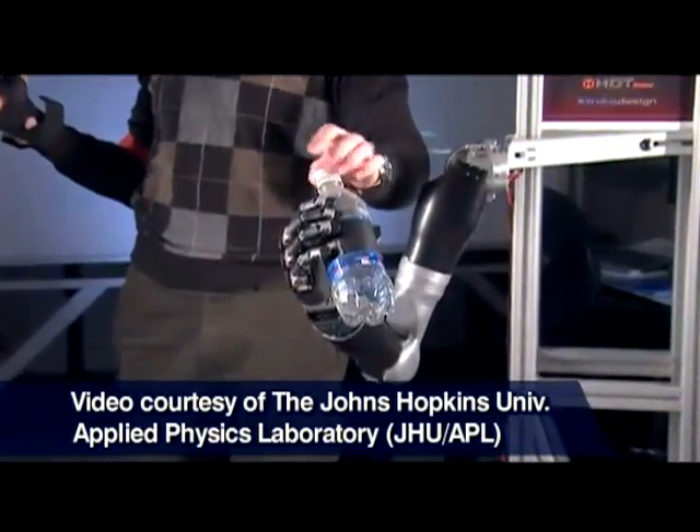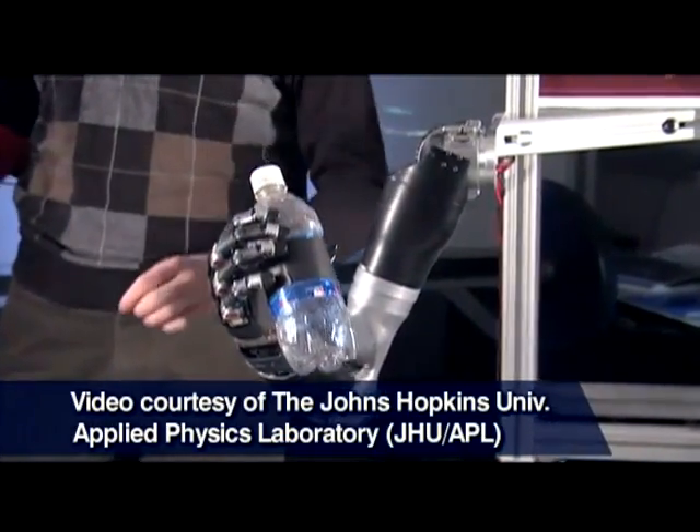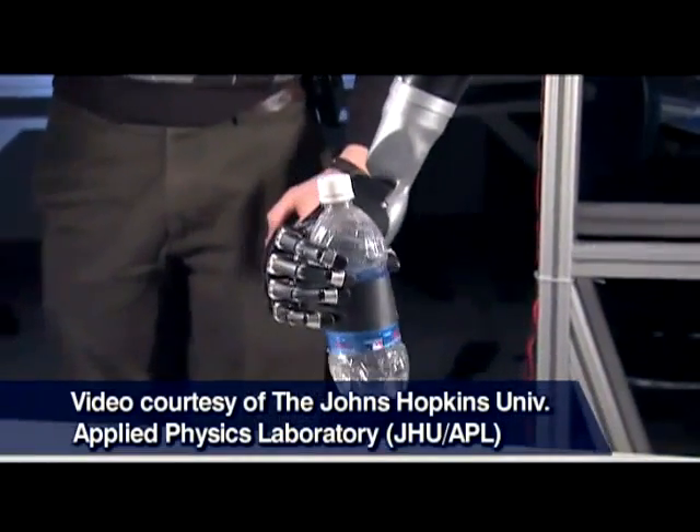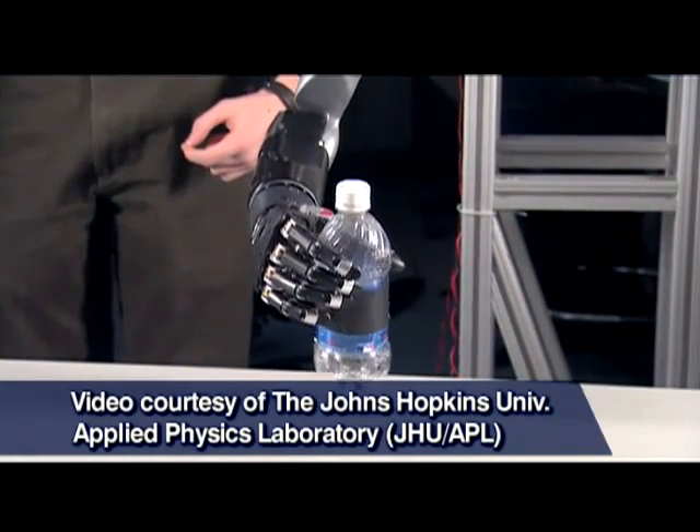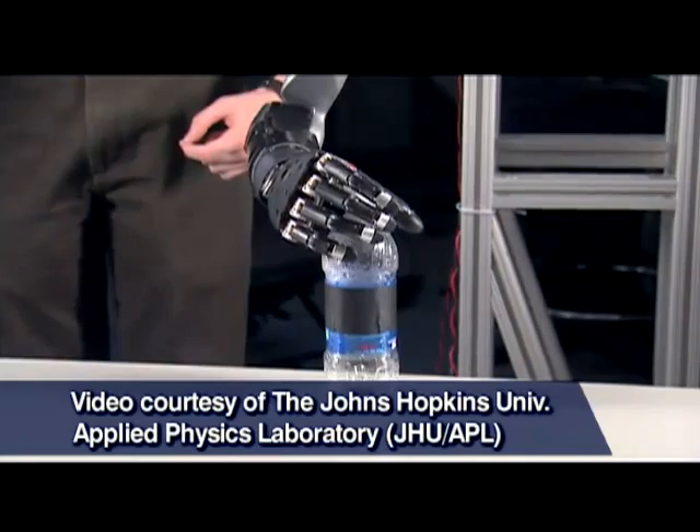The potential impact on some very basic human functions that make those who are affected by these disorders feel like normal people is truly phenomenal to consider.